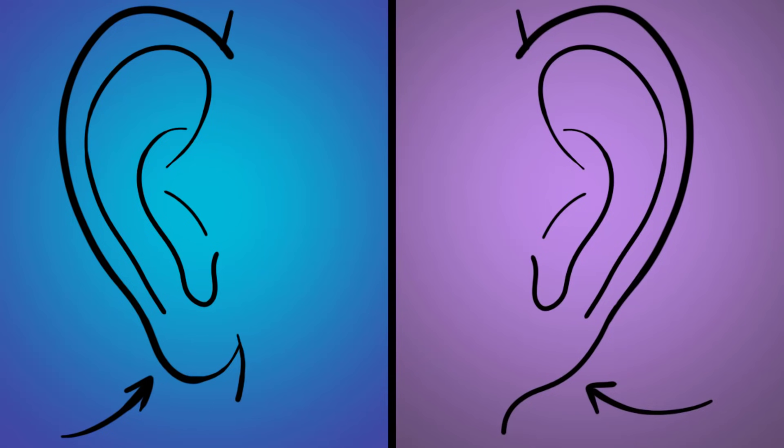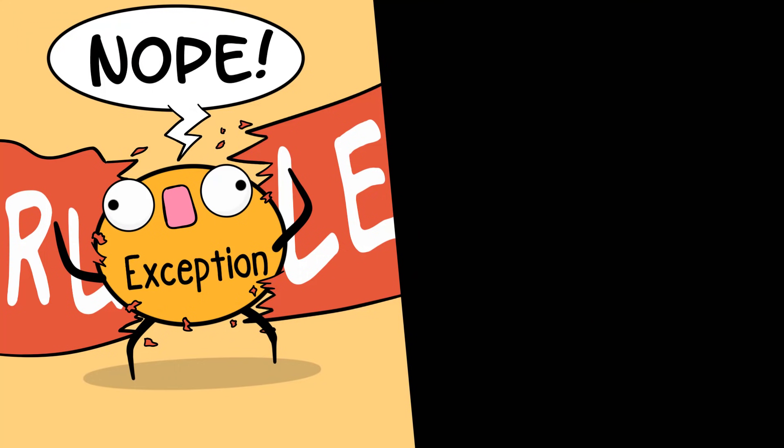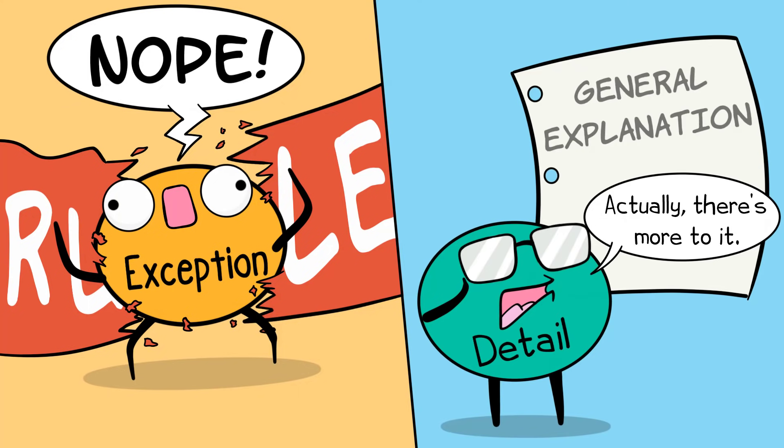In fact, even traits that we often treat like a one-gene trait, like attached or free earlobes, even that trait isn't quite that simple. So we even mention that in our pedigree video when we use it as an example. There are so many exceptions and details in biology and they are fascinating to discover. They are still there waiting for you to explore them even when you think you've mastered general biology.